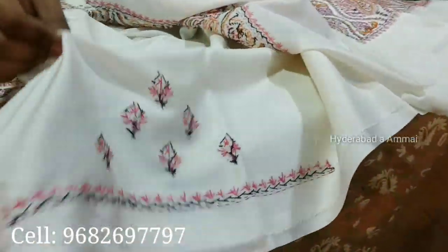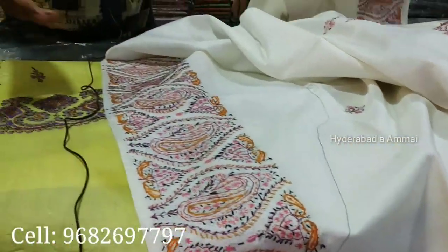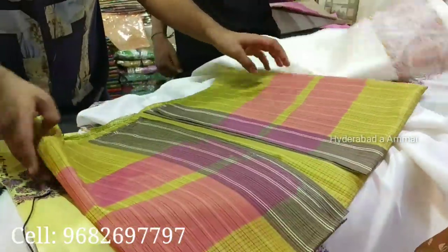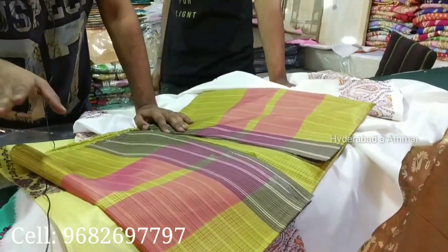It will work on the pleats and the border will remain. This is the starting price item. If you come for a check saree — this is a plain check, without embroidery. It is pure, plain, and white.